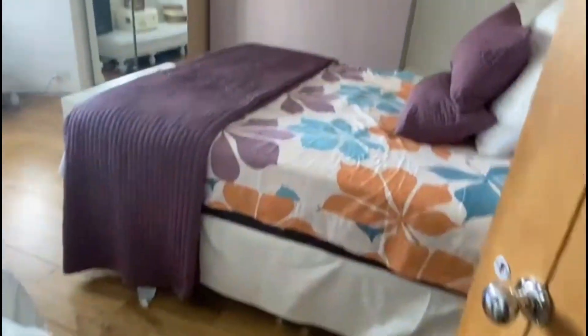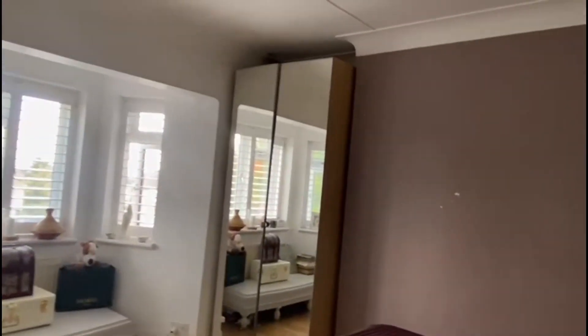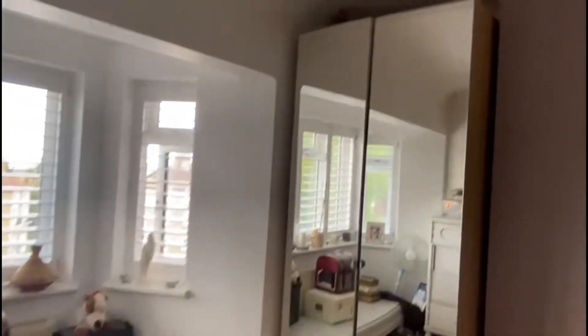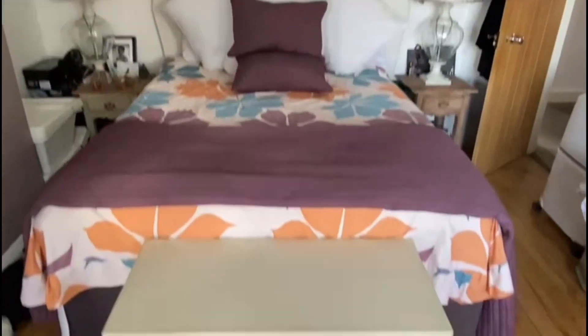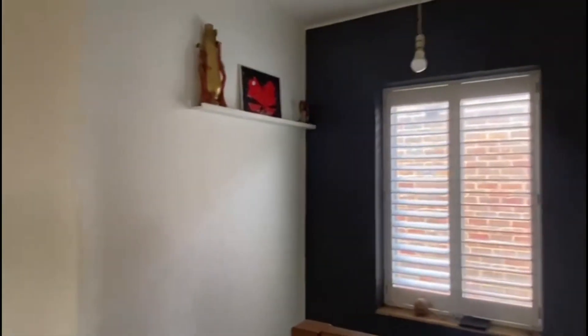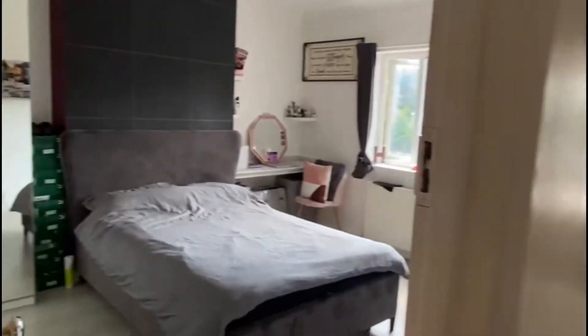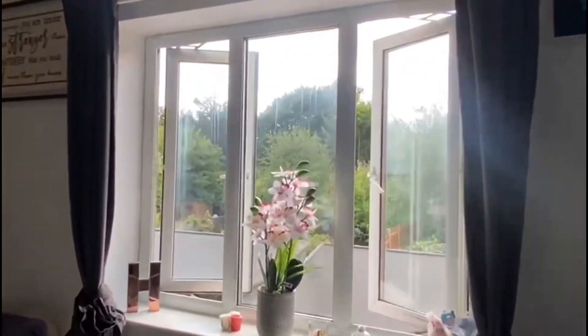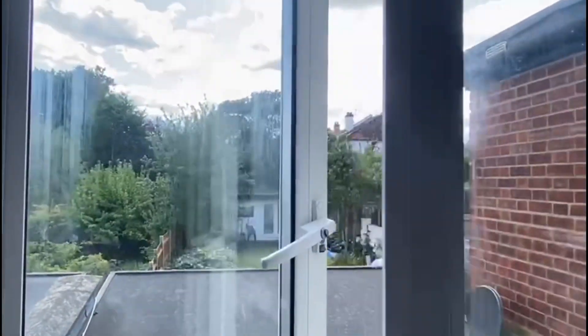At the front of the property there's a lovely big bedroom with lots of room for a chest of drawers, wardrobe, and a good sized bed as well. The second large room looks out onto the garden which is really lovely, and again it's a really good size with lots of room to work with.